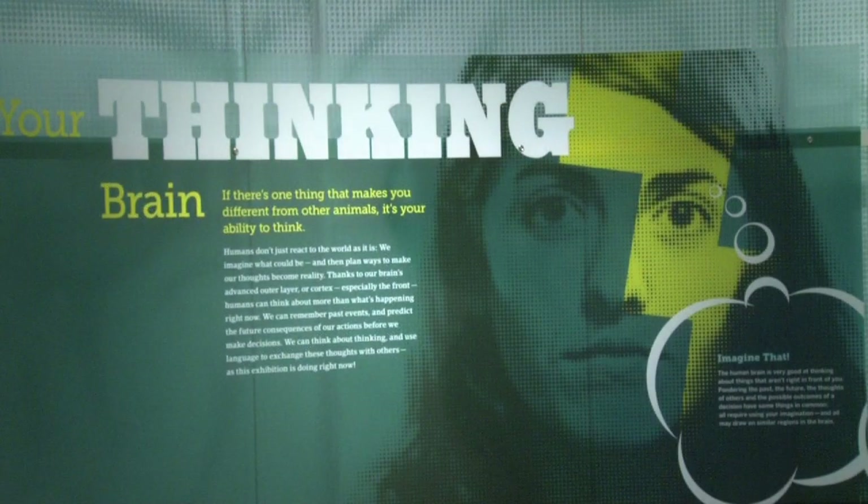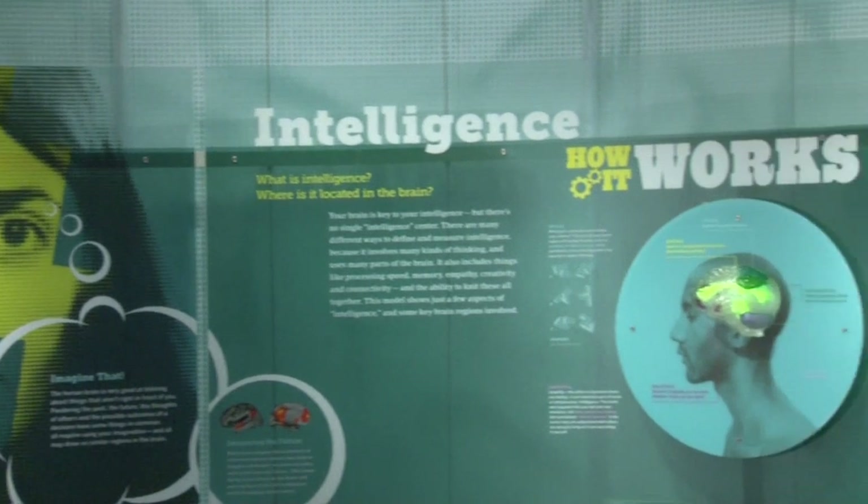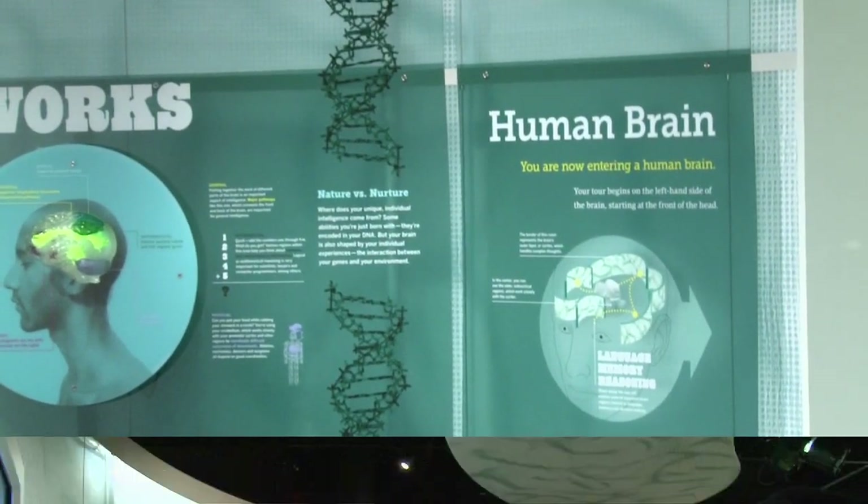Once the information gets into our brain, we need to process it. And the way we process things is through thinking. Decision-making and other higher functions are done in the cortex of the brain, specifically the prefrontal cortex of the brain.